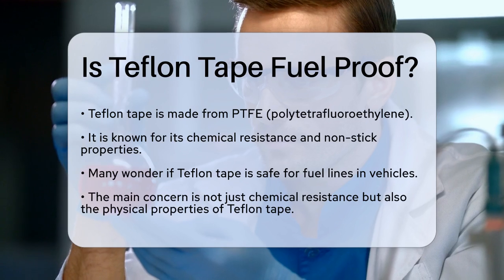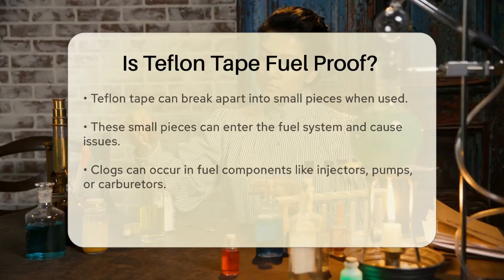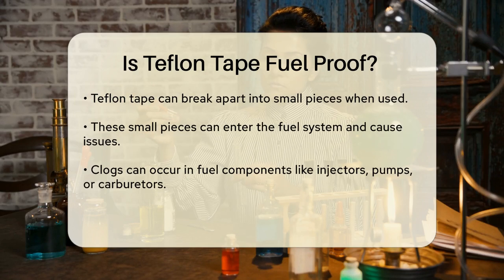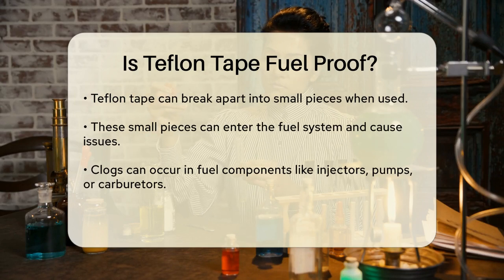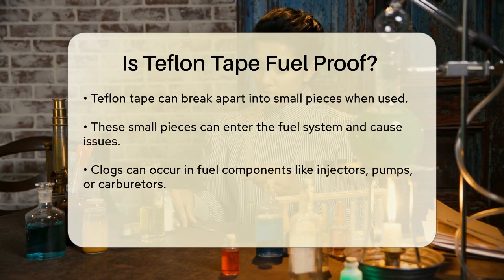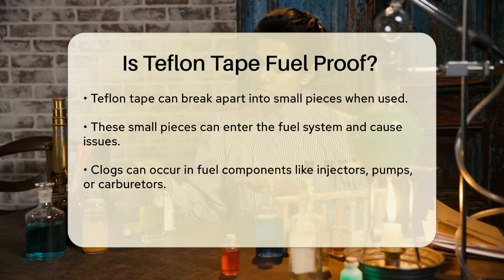However, the key issue here is not just about chemical resistance, but also about the physical properties of the tape. Teflon Tape is designed to be wrapped around threads to create a seal, but it can sometimes break apart into small pieces. These pieces can be problematic if they get into the fuel system.